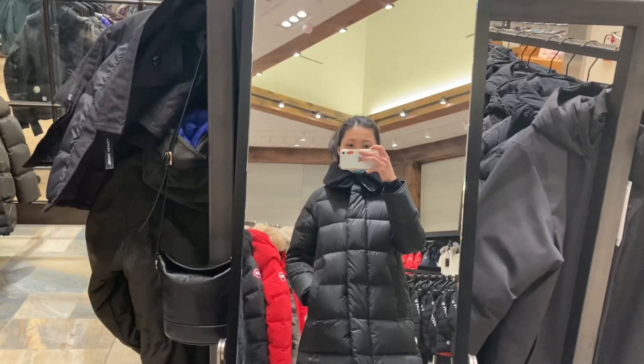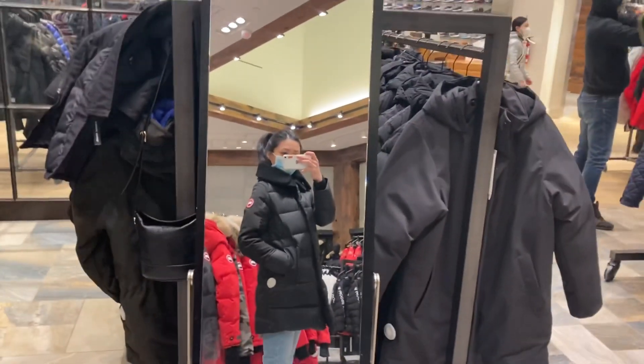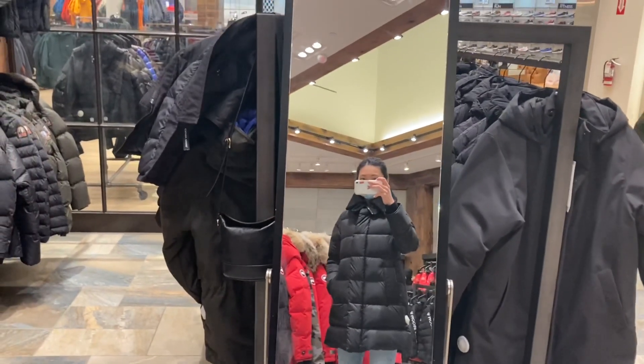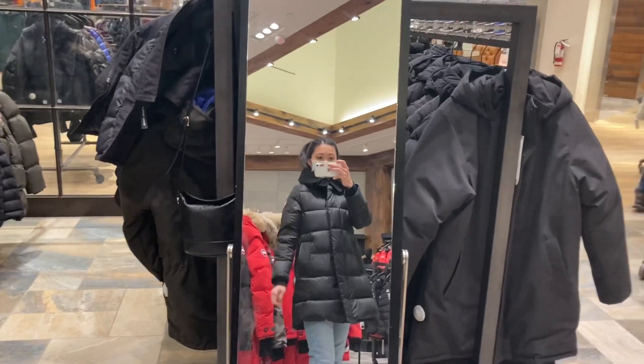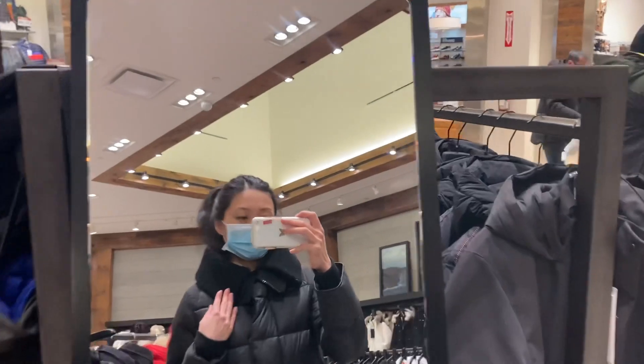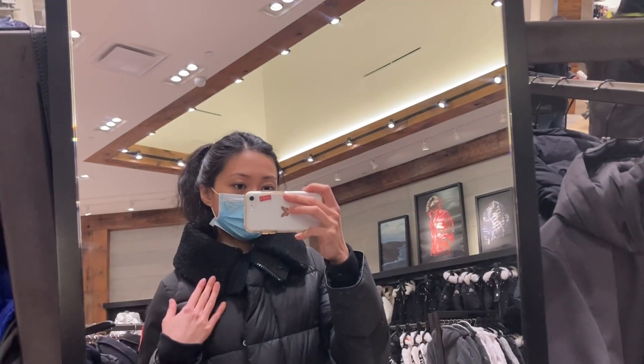I also tried on the Altona jacket, which I thought was so cute with the Sherpa detail collar. It's a little puffer jacket with a nice A-line silhouette, and the material is like a typical puffer jacket — more mobile and a little bit more flexible than their heavier jackets. I thought it was super cute.